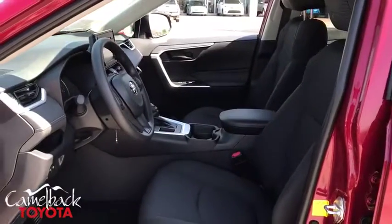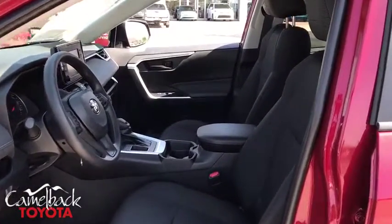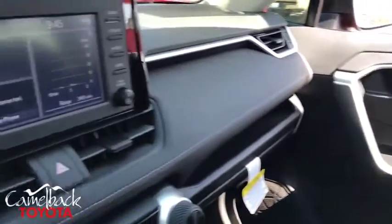Brake assist, remote keyless entry, rear window wiper, front bucket seats, front reading lamps, tilt steering wheel, driver vanity mirror, passenger vanity mirror.